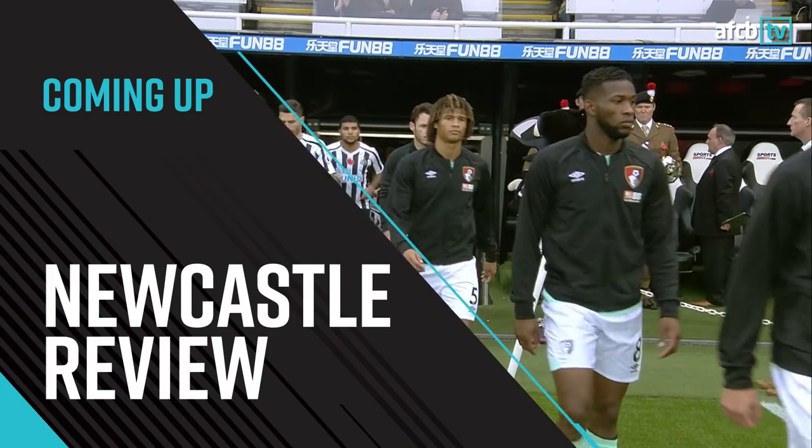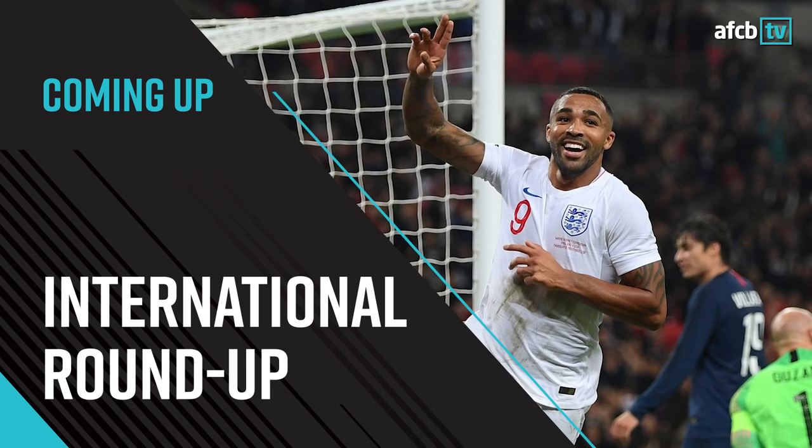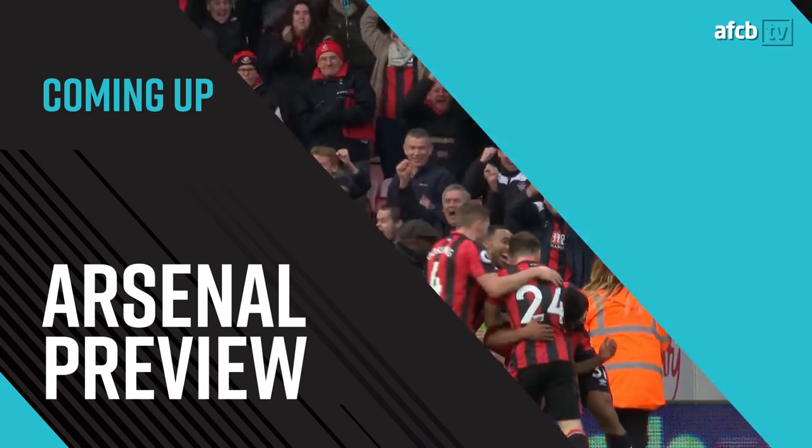Hello and welcome to another AFCB TV preview show. I'm here joined by Sky Sports presenter Mark McAdam and we'll be looking back over everything that's gone on in the last two weeks. Here's what's coming up: we'll be looking back at that 2-1 loss at St. James's Park, the success over the international break, and finally we'll be looking ahead to this weekend's game against Arsenal here at Vitality Stadium. But first things first, let's rewind the clock two weeks and go back to that game at St. James's Park. Here are the short highlights.